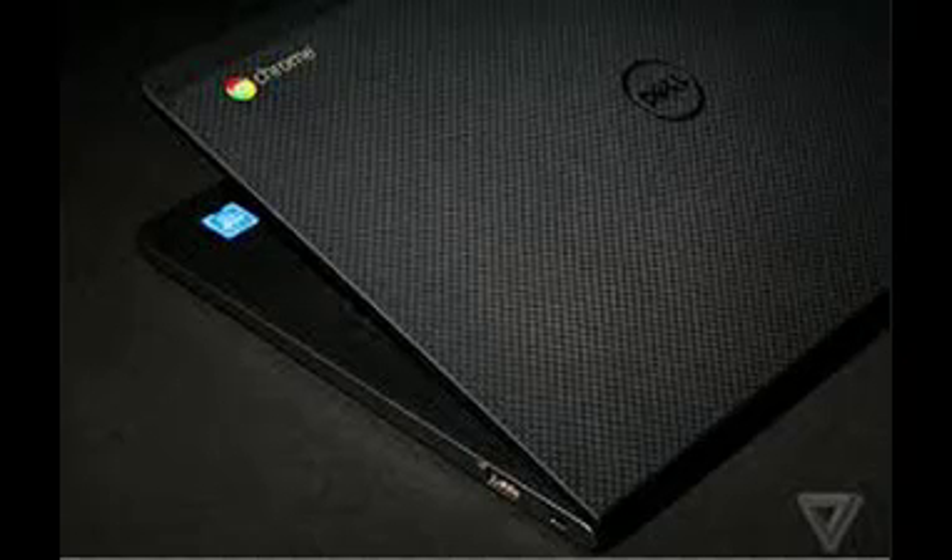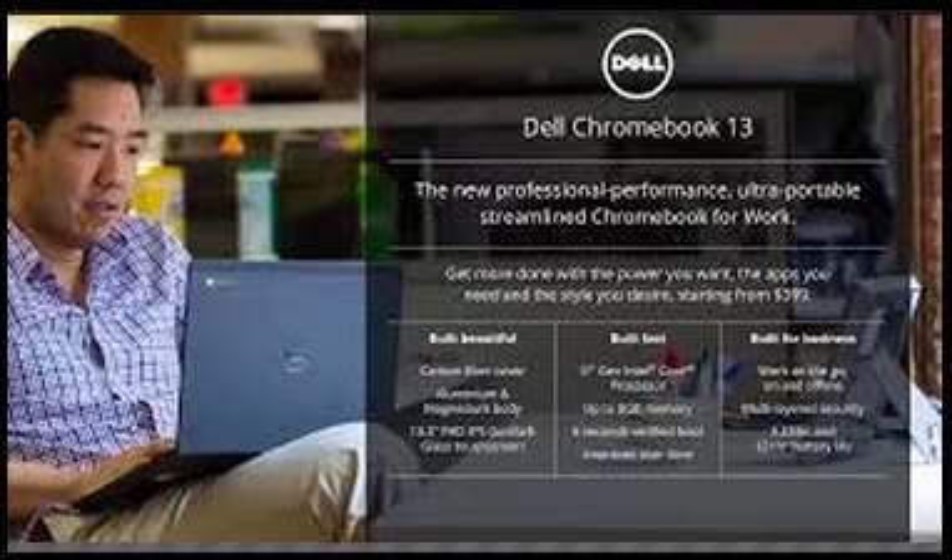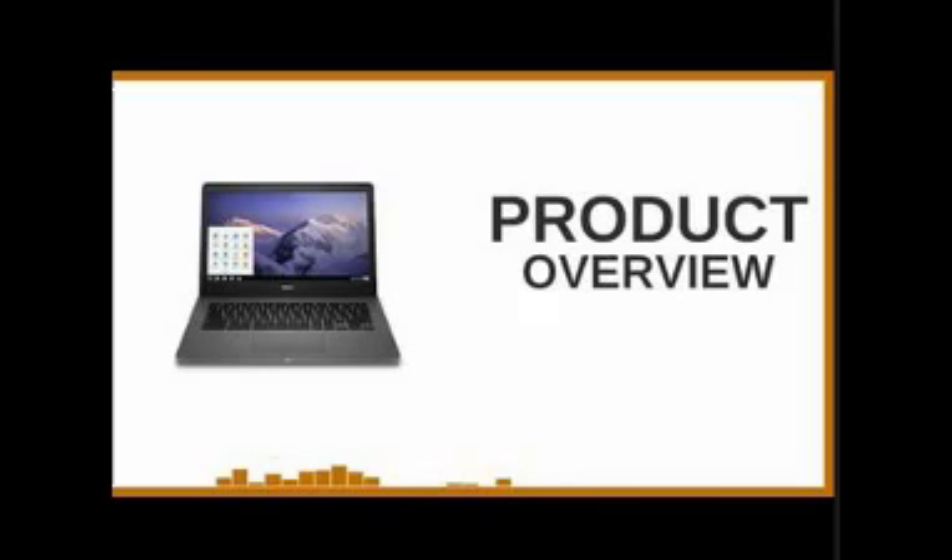Important slots: 1 — USB 2.0; 2 — Noble lock slot; 3 — AC power slot; 4 — HDMI 1.4; 5 — USB 3.0; 6 — headphone jack; 7 — microSD card slot.